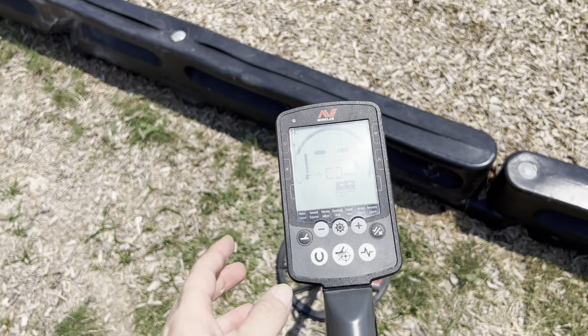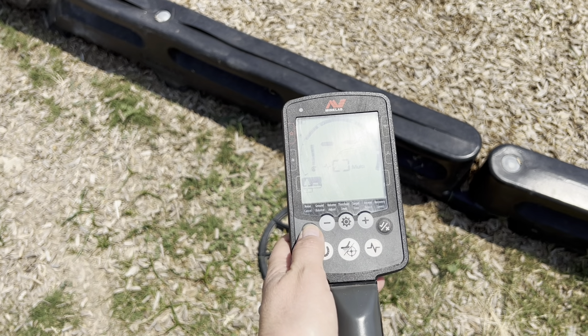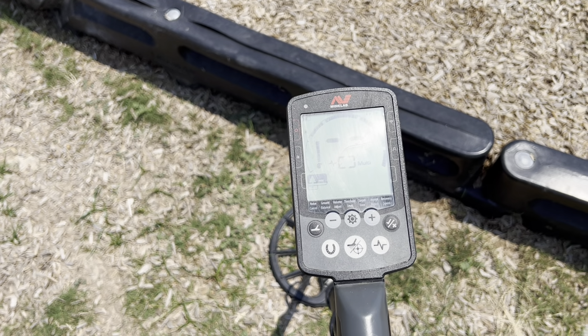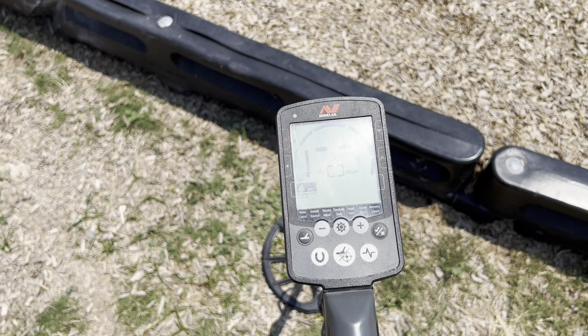Hey everyone, I got the Equinox 800 out today and I'm gonna do a little tot lot hunt. It's Father's Day today, June 18th. Happy Father's Day everyone. Let's get started. And it's only like 97 degrees so probably gonna be a short hunt.